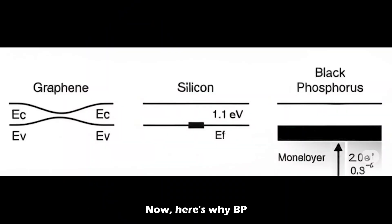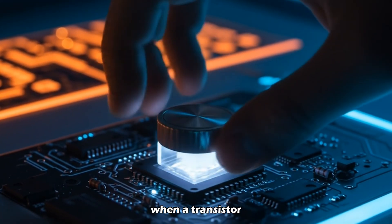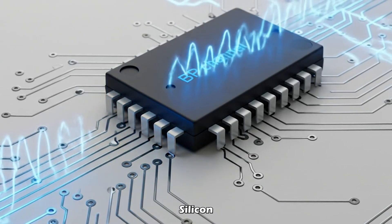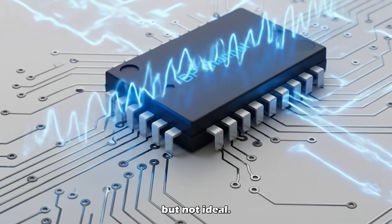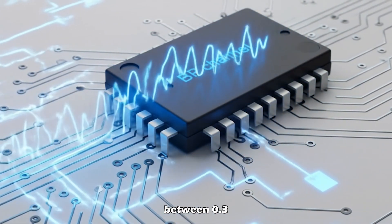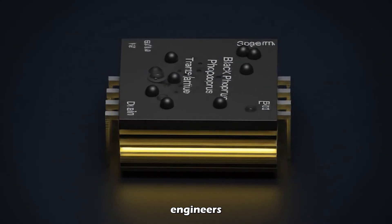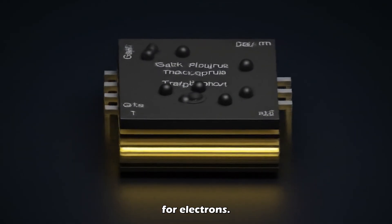Here's why BP matters. In electronics, bandgap is everything — it's the barrier that controls when a transistor turns on or off. Graphene has no bandgap; it's always on. Silicon has a fixed one: decent, but not ideal. But black phosphorus? Its bandgap is tunable. Just change the number of layers, and the bandgap shifts between 0.3 and 2 electron volts.